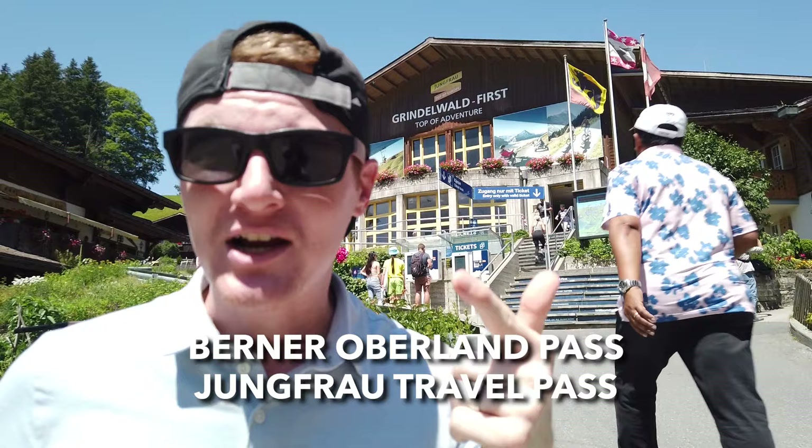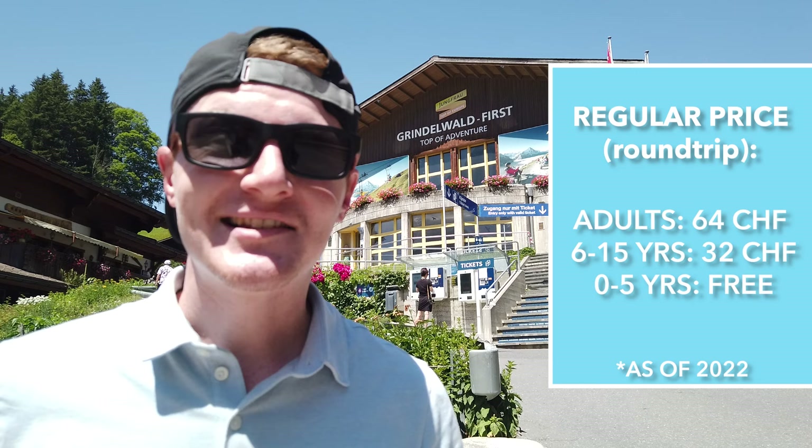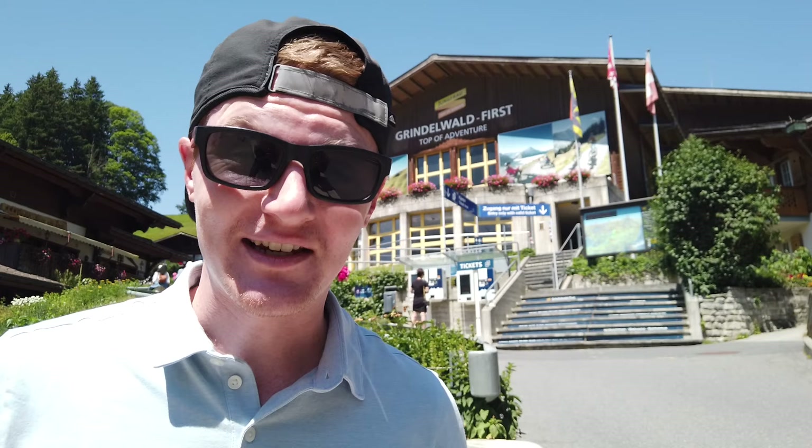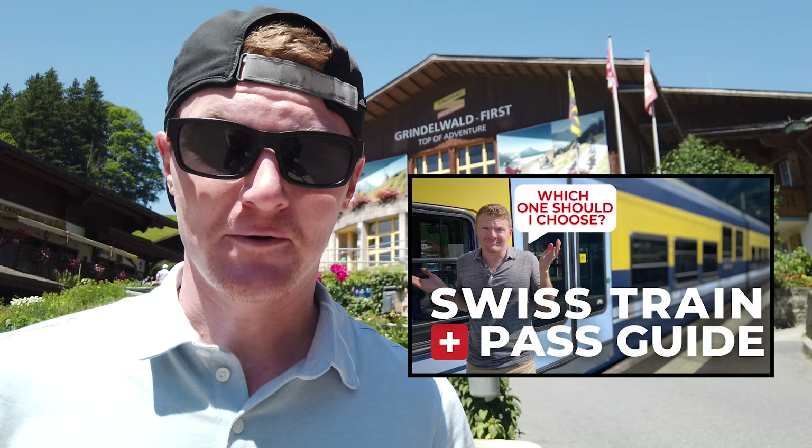However, you may be able to ride for completely free if you have one of the regional passes. For example, the Berner Oberland Pass, the Jungfrau Travel Pass, and the Top of Europe Pass cover this trip 100%. And if you have kids, snag free tickets using the Swiss Family Card. With one of those passes, you can ride the Grindelwald Fierst Bahn as many times as you'd like for free, and visit many other locations in this region as well.